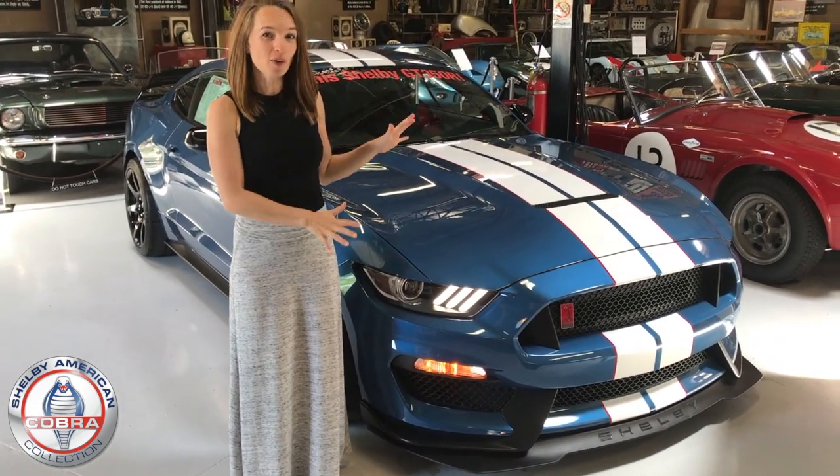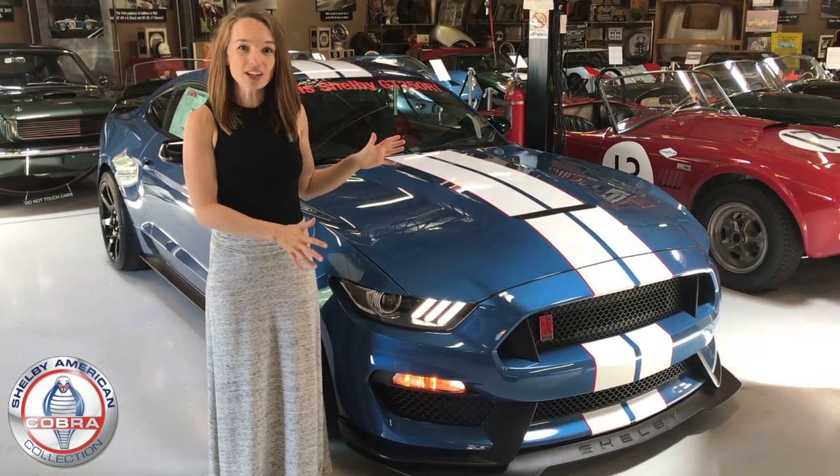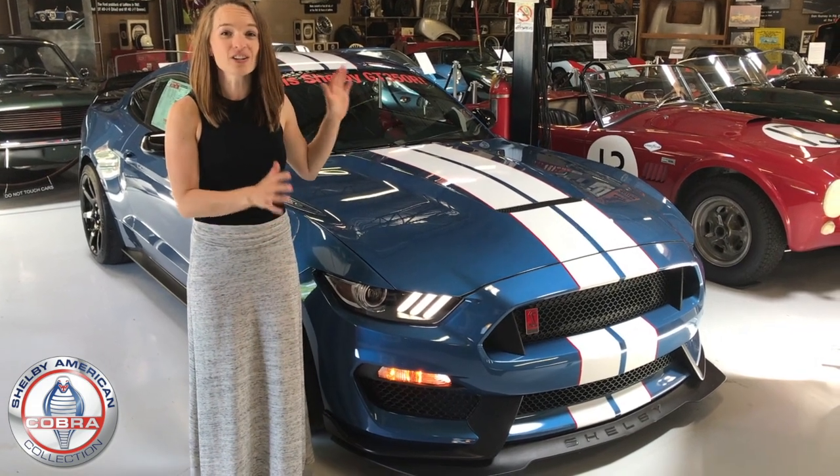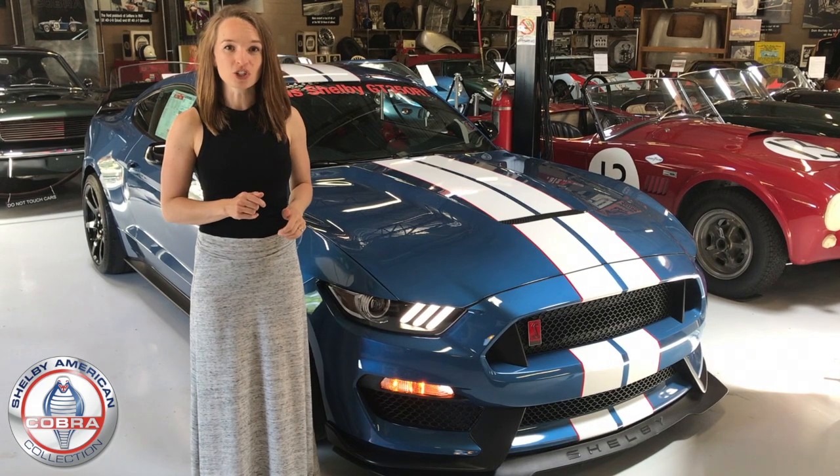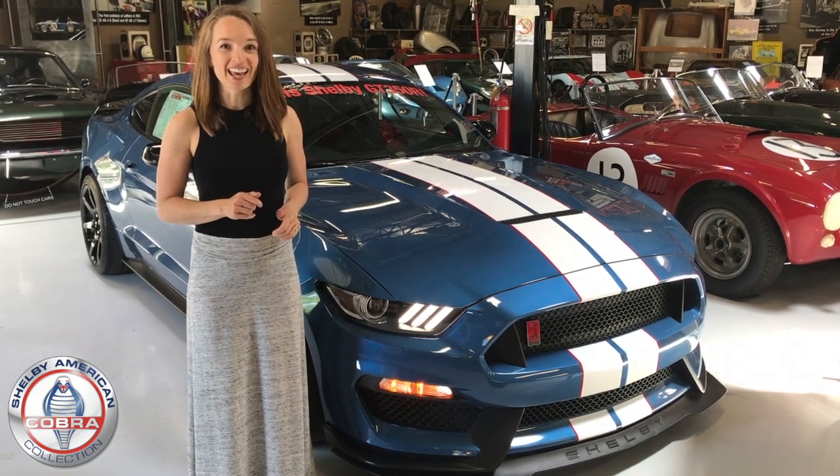This is a hot car that you do not want to miss. Be sure to enter to win this car — that's right, enter to win this car at winanewshelby.org. And thanks for your support.